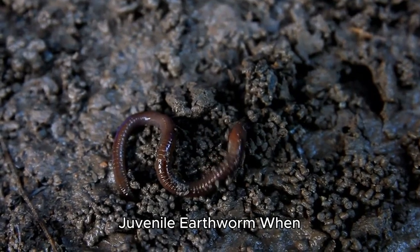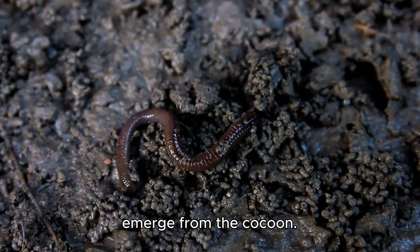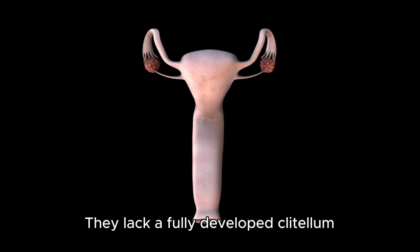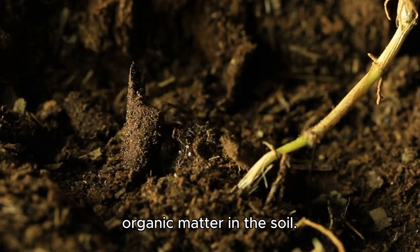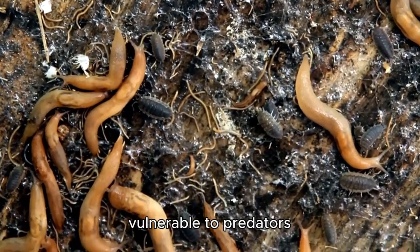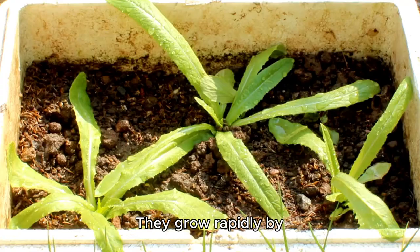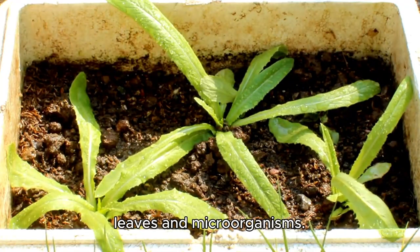2. Hatching: The birth of a juvenile earthworm. When conditions are favorable, tiny juvenile earthworms emerge from the cocoon. Characteristics of juvenile earthworms: they are pale and small, often only a few millimeters long. They lack a fully developed clitellum, which appears as they mature. They immediately begin feeding on organic matter in the soil. Survival challenges: juvenile worms are vulnerable to predators — birds, beetles, centipedes. Dry soil can be deadly, as earthworms rely on moisture for respiration. They grow rapidly by consuming decomposing leaves and microorganisms.